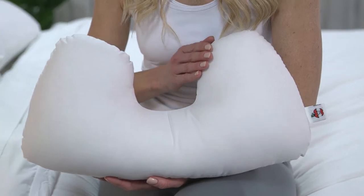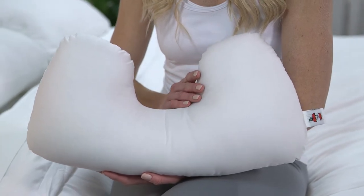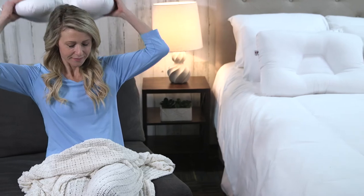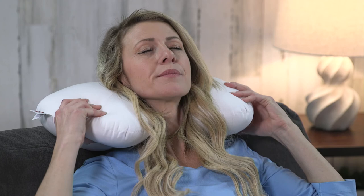The unique horseshoe shape of this pillow provides proper support, helping your body stay relaxed. For resting or sleeping in a seated position, the fiber cervical lobe supports your neck while the two side lobes gently support your head in an upright position.